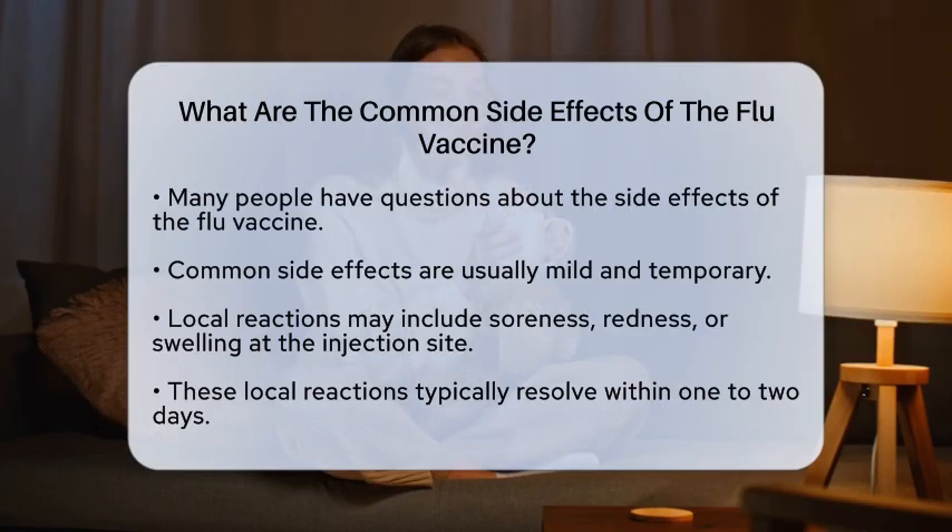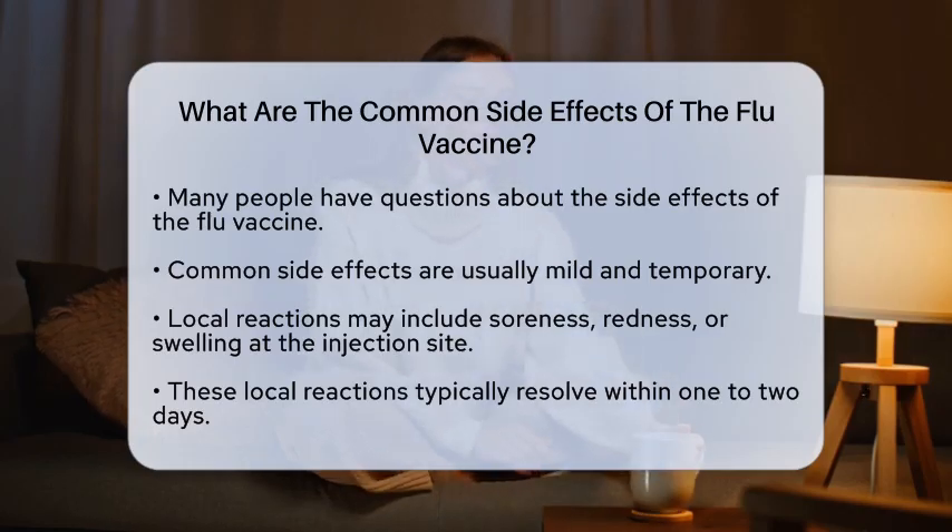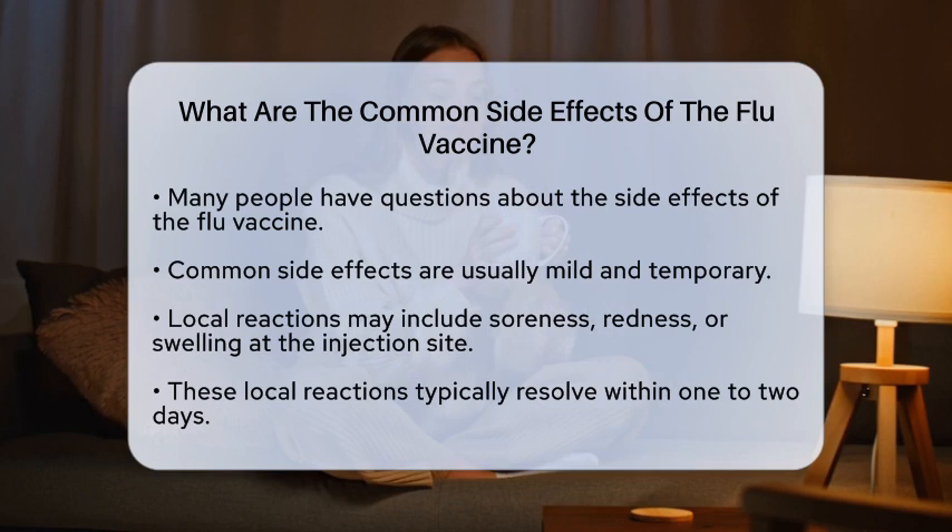The most common side effects of the flu vaccine are generally mild and temporary. After getting vaccinated, you might notice some soreness, redness, or swelling at the injection site. These reactions are quite normal and usually go away within a day or two.